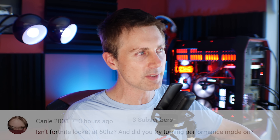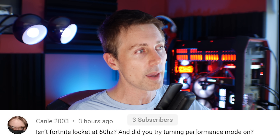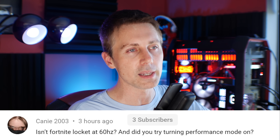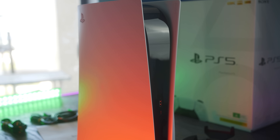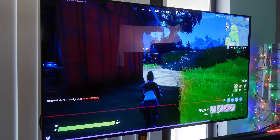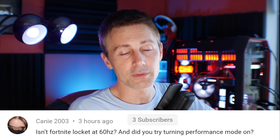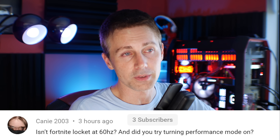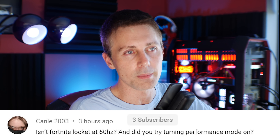If you enjoyed today's video, hit the like button and let us know in the comments if you have any questions about the 4650G. We also have a question of the day from McKinney2003, who asks: isn't Fortnite locked at 60 Hz, and did you try turning performance mode on? Yes, I tried performance mode, and the game is locked at 60 Hz at both 4K and 1080p on the PS5. Fortnite is a huge draw card — it's been massive for my channel and for PC sales — and it's a big draw card for the PS5 and Xbox Series X.